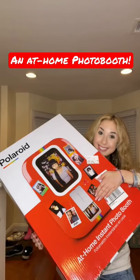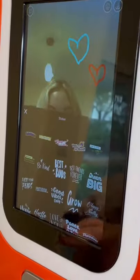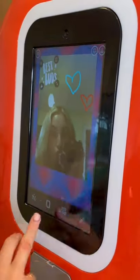I got an at-home photo booth. This Polaroid photo booth is actually insane. It lets you take photos, draw on them, add stickers, add a frame, change the filters, and finally print it out.